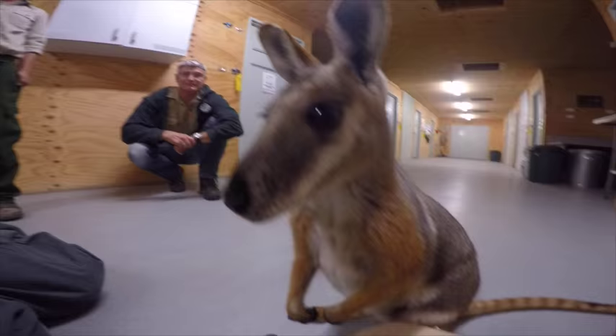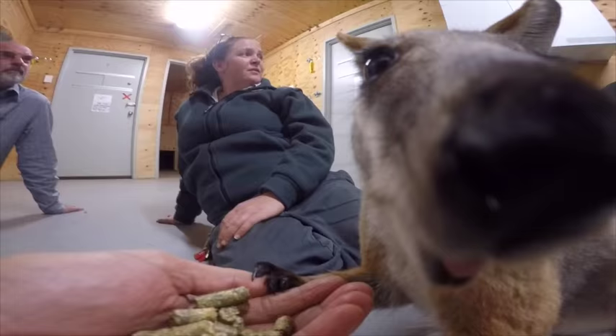This is Lily. She's a yellow-footed rock wallaby, also endangered, and she's a surrogate mother who carries the babies for the southern brush-tailed rock wallabies.